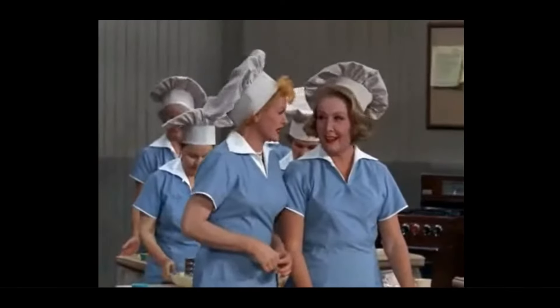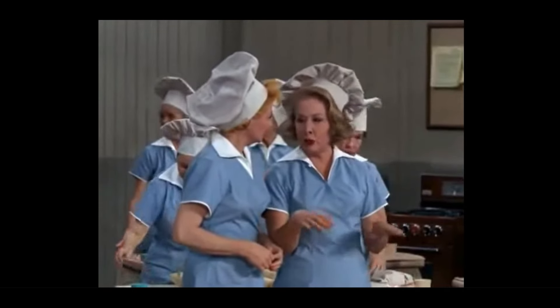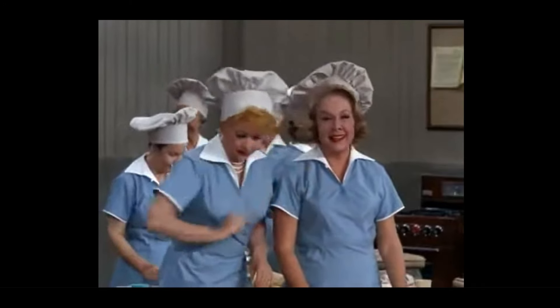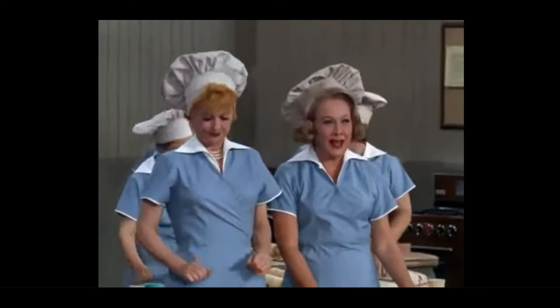With Mr. Mooney as one of the judges, I don't stand a chance. Oh, they don't put the names on the pies — they just use numbers so they can be impartial. Oh, well then I've got as much chance as anybody else. Yes, you have a big chance until the judges taste your pie.